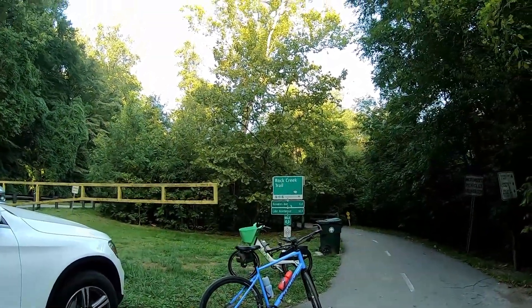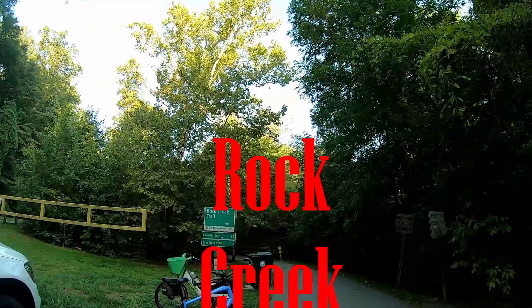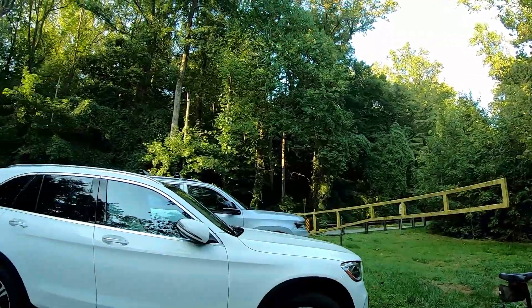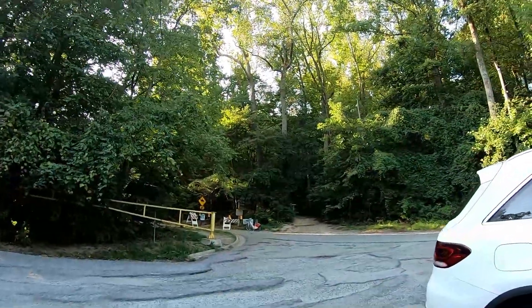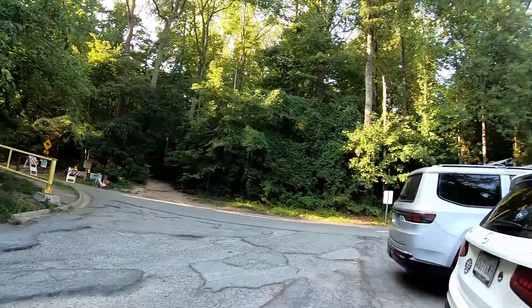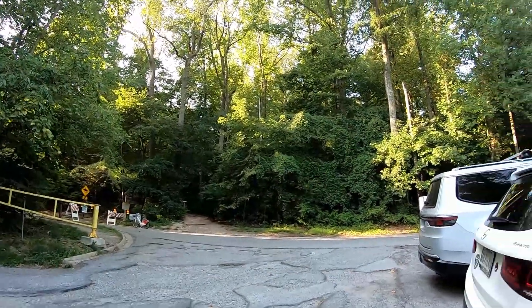Welcome to Big Man Biking Recon DMV. I've been wanting to do this trail for a long time. It's the Rock Creek Trail and this is mile one zero. It starts in northwest Washington DC. This is Beach Drive over here and it parallels Beach Drive for a good portion of the way up through Montgomery County. You can also ride Beach Drive down into DC, down by the Kennedy Center and the Zoo.